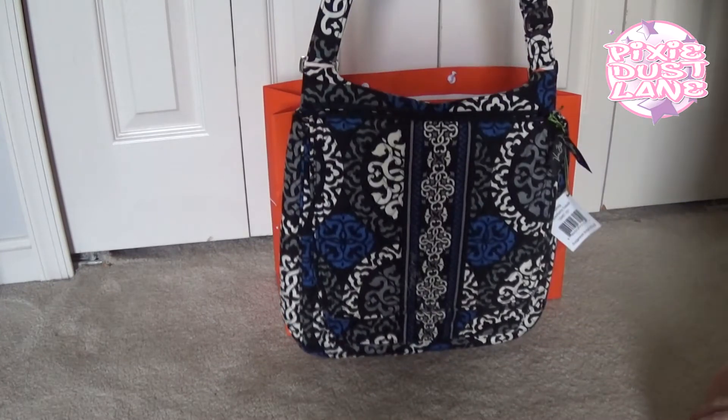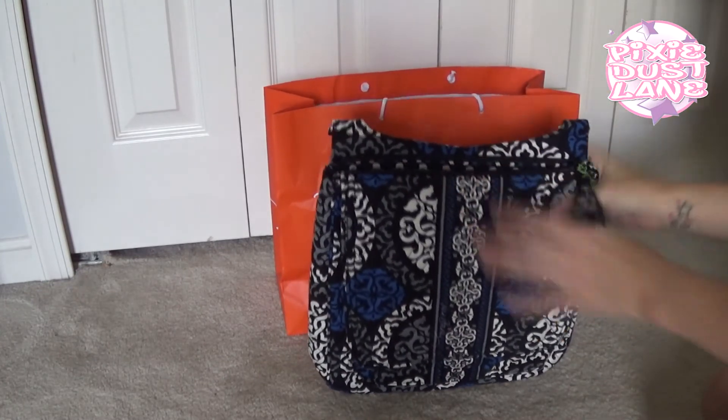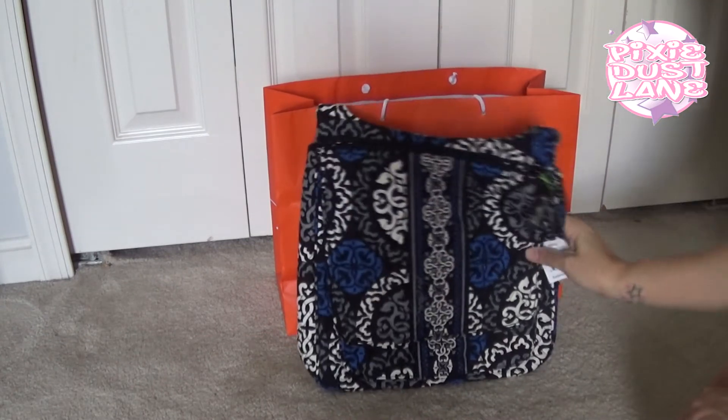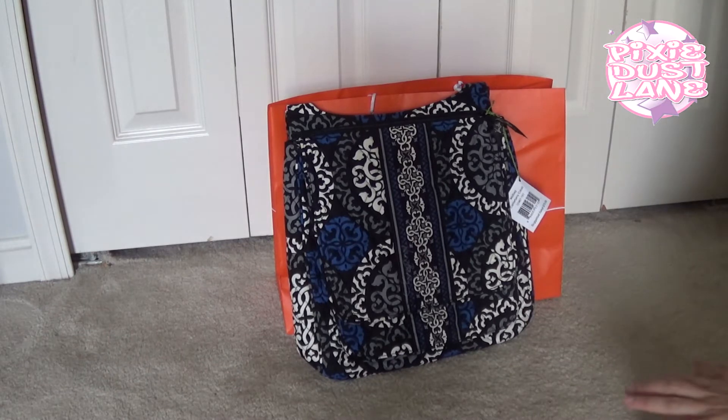So the first thing I picked up is this mail bag in the pattern Canterbury Cobalt. I've been wanting to get a bag in this color to use this winter, and when I went to the outlet store they only had a few bags to choose from in this pattern.